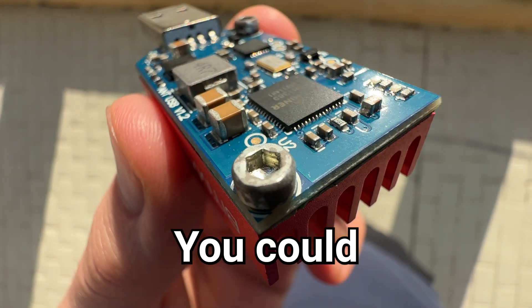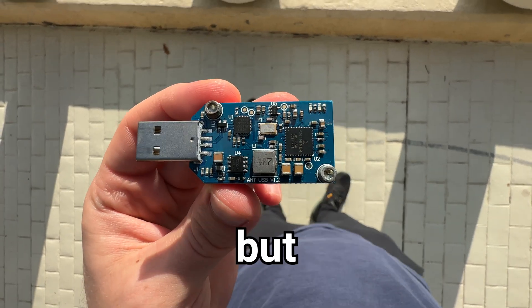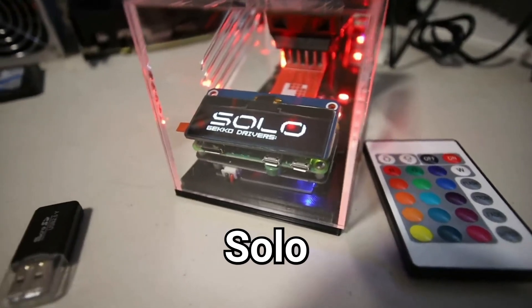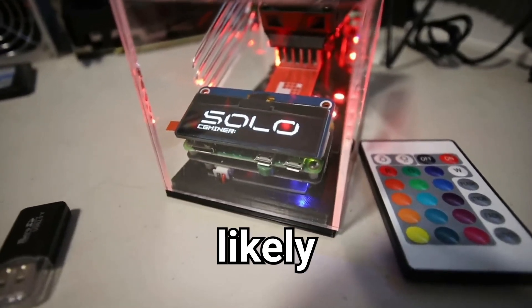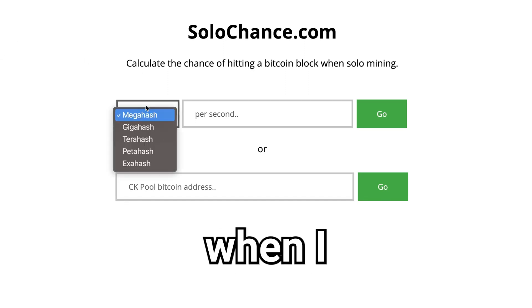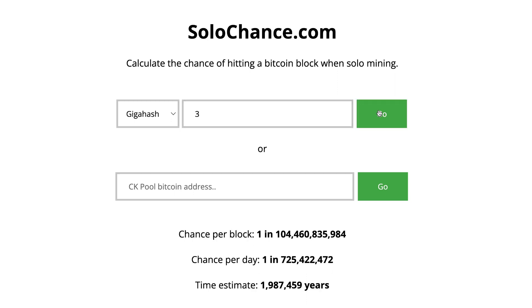Here's the truth: Lotto mining is a gamble. You could get lucky and hit an entire block, earning over $200,000, but there are no guarantees. If we want to better understand our odds, we can use solochance.com to find out how likely we are to win. I entered the 3GHz per second I was seeing when running my miner, and according to this, our odds each day of hitting the next block are about 1 in 650 million.